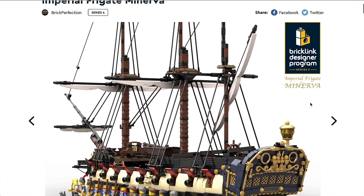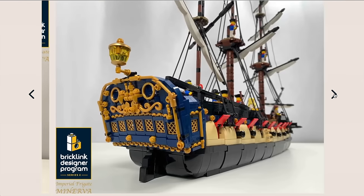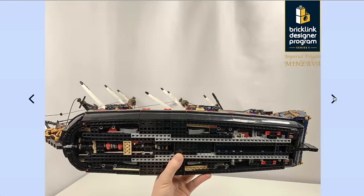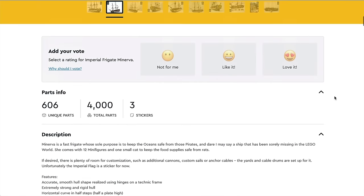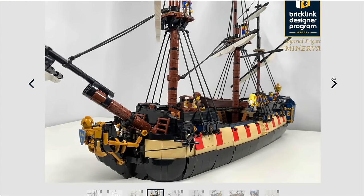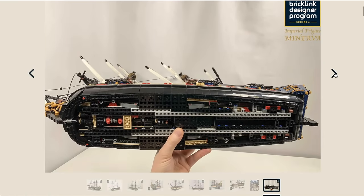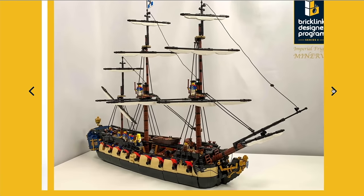Now we've got the Imperial Frigate Minerva. The designer themselves have said this is designed to dock up against Eldorado Fortress. What a fantastic looking thing this is — we are well overdue a ship of this scale, proportion, and detail. It is such a beautiful thing. This has got to be one of the best designs I've seen this series — I am a massive fan of this. It's got a good amount of support in the comments. Yes, it is a big set and it's going to be competing, but it's so different that I think it stands out enough to get enough support to be a finalist. I think LEGO knows we want to see another ship. Personally, it's really doing it for me — I think it's fantastic.